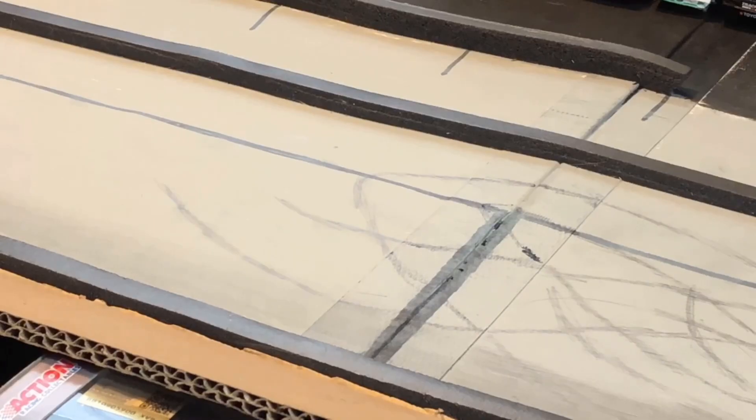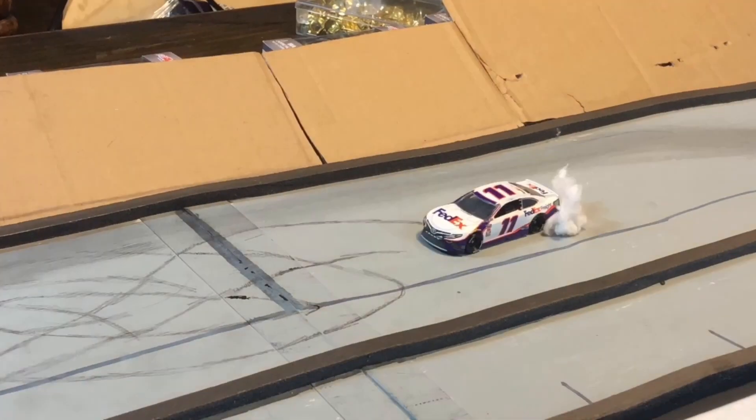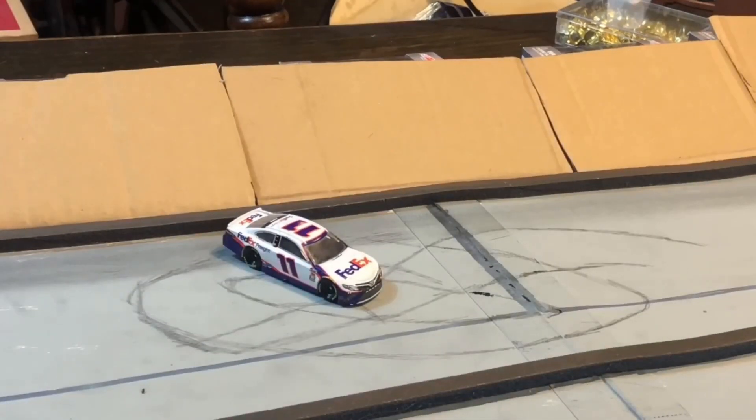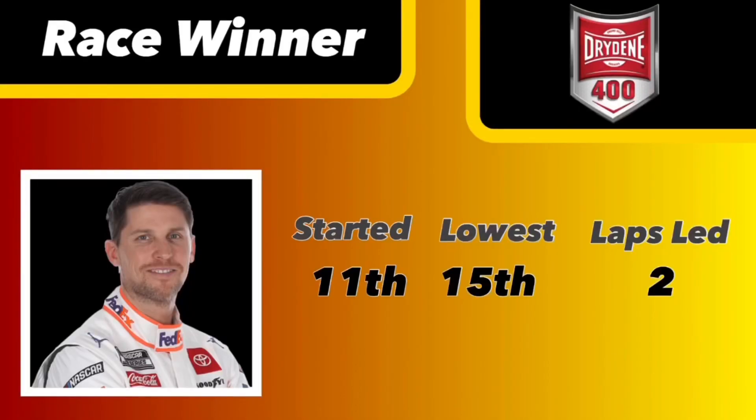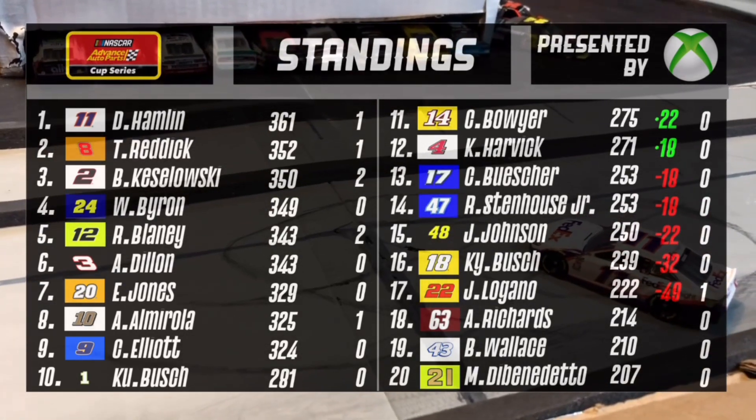What about that for a race, and what about that for a finish! Denny Hamlin gets it done for the first time in his AAPCS career and gets a burnout down the house at Dover. Denny Hamlin started 11th today, and his lowest position was 15th. He led those two final laps, and the last one is the one that really counts.